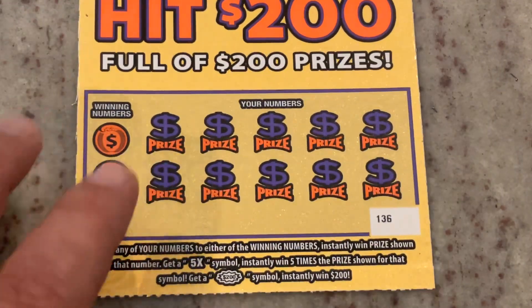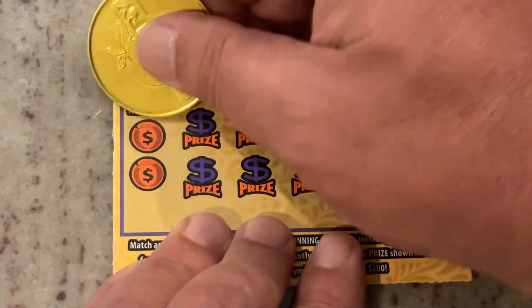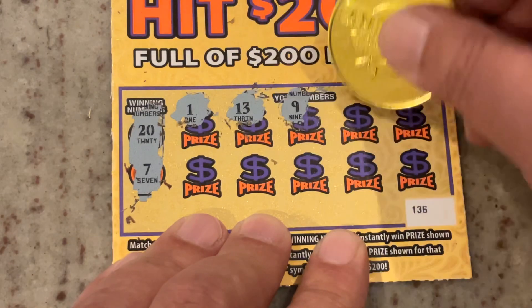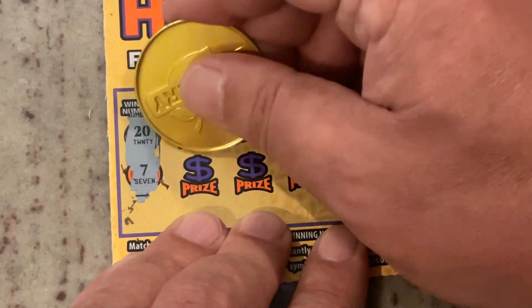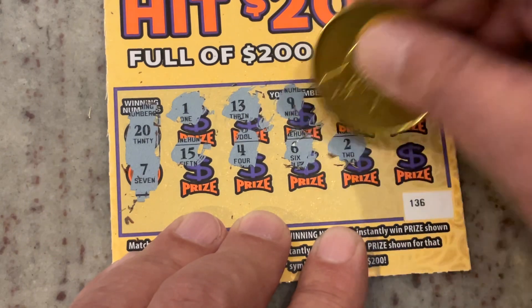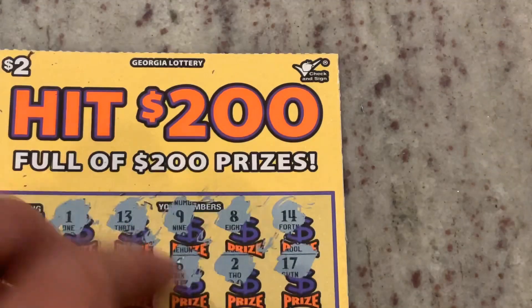Let me make sure I'm in order. Ticket 136, looking for 20 or 7. First number 1, 13, 9, 8, 14. We need an icebreaker — 15, number 4, number 6, number 2, and the corner is 17. No matches there, but we've got two more shots at this before we move on to the $5 ticket.